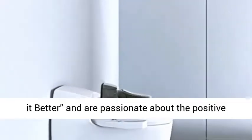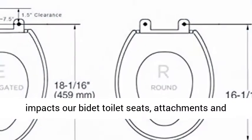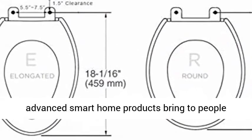At Bio Bidet, we believe water does it better, and are passionate about the positive impacts our bidet toilet seats, attachments, and advanced smart home products bring to people around the world.